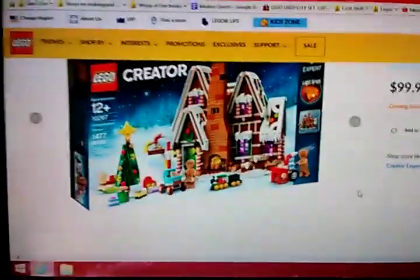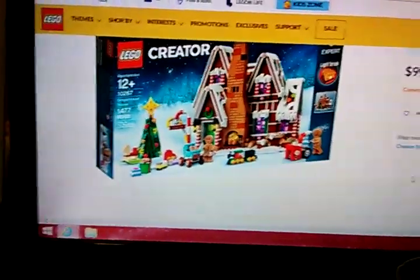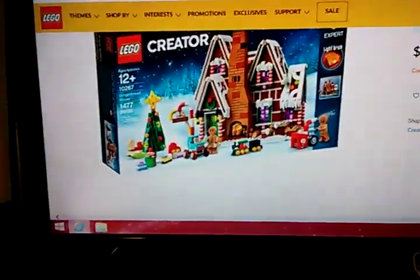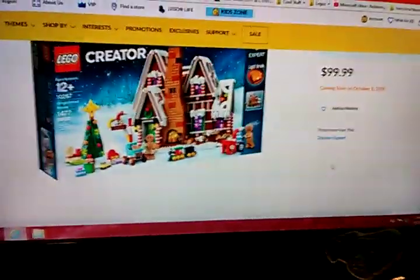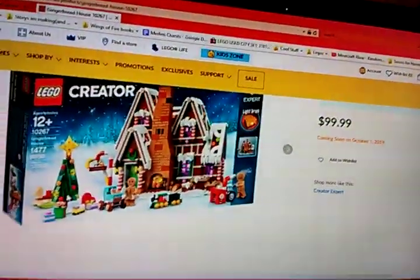Hello, here I go. Today we're doing another one of these Lego Thoughts videos. I haven't actually done one of these in quite a while, but this one is going to end that streak. Because this set is the very cool 10267 Gingerbread House.